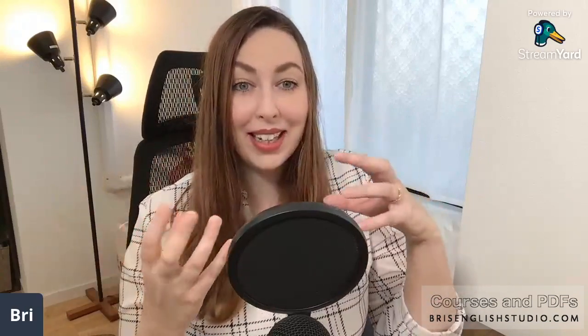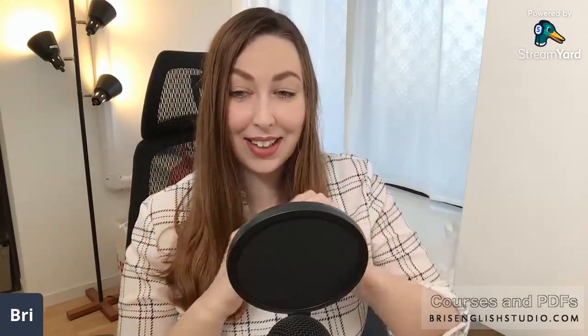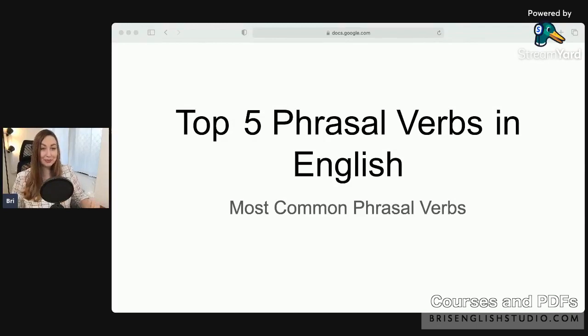Welcome, nice to see you! Today's lesson is going to be about the top five most common phrasal verbs in English. Stick around until the end because there's going to be a quiz to test your knowledge. Okay, let's start — top five phrasal verbs in English.